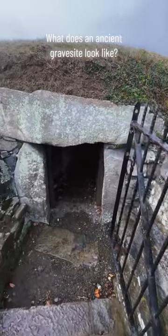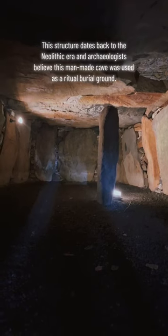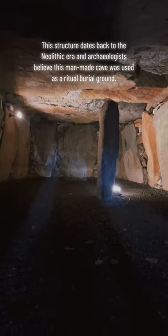What does an ancient gravesite look like? This structure dates back to the Neolithic era, and archaeologists believe this man-made cave was used as a ritual burial ground.